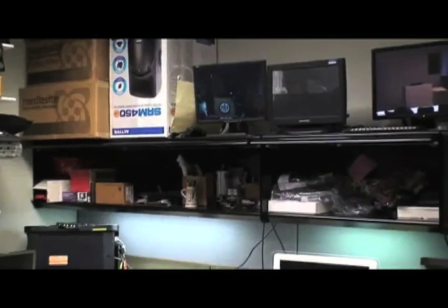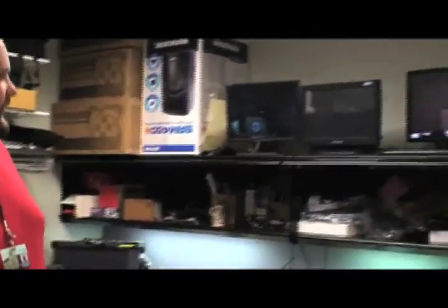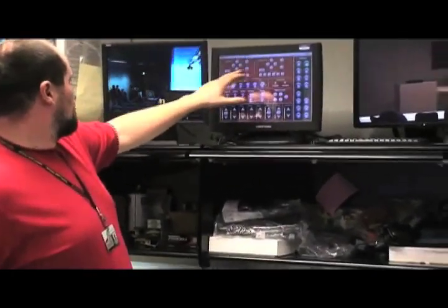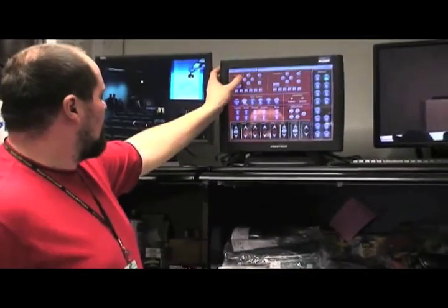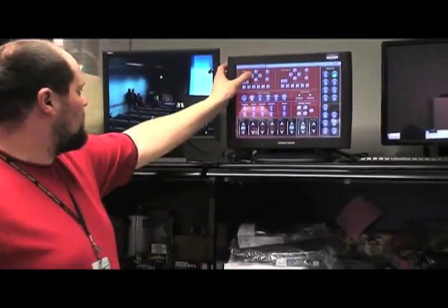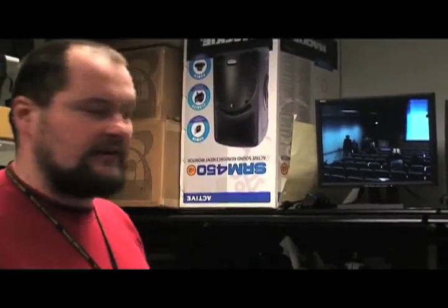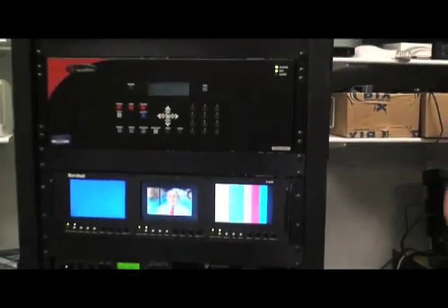Have you taken them down to the classrooms at all? They were actually in that classroom. Remember that classroom where Dr. Capra was talking about nerve innervation? The DV systems send audio-visual feeds back here over UTP cable — category five, category six — and we receive them here in the rack, the audio patch.